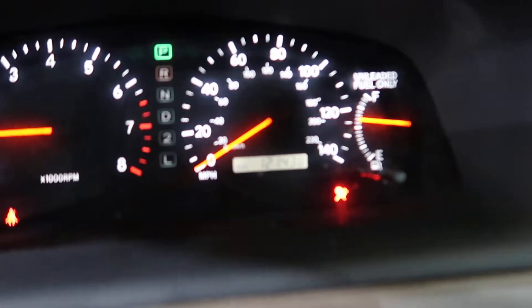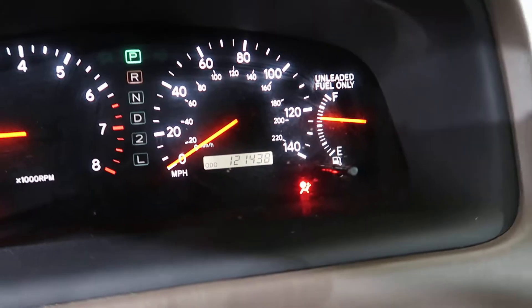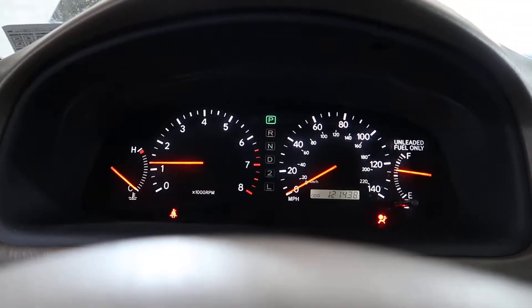No check engine lights. Odometer reads 121,438, so it's only got about 20,000 miles on that timing belt service.